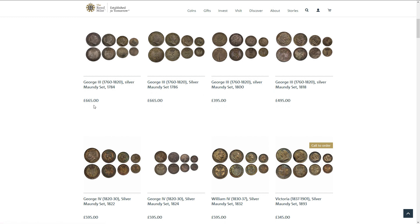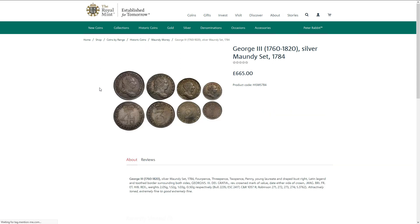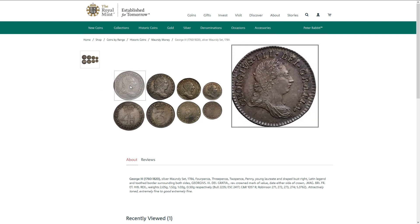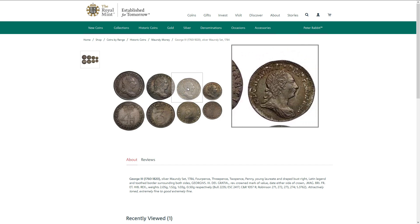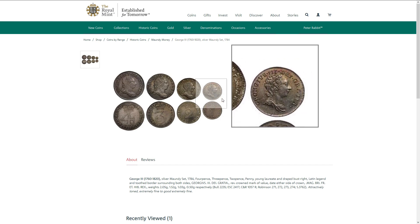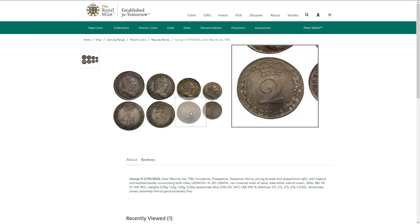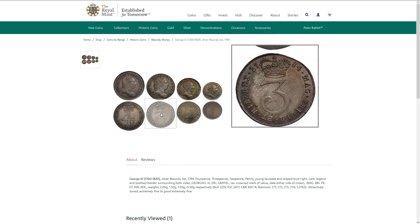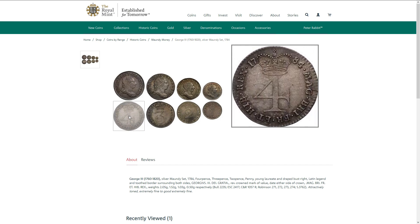Let's have a look at some of the old ones. This is the oldest one that's available — 1784, George III. They are not in the best condition obviously; these are quite old coins at this point. But it's a tradition that's been going on for a number of years. £665 for this set.